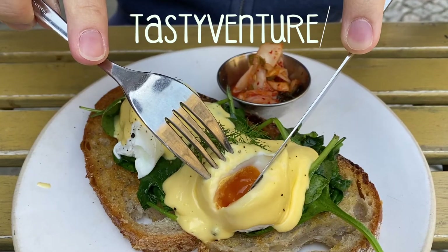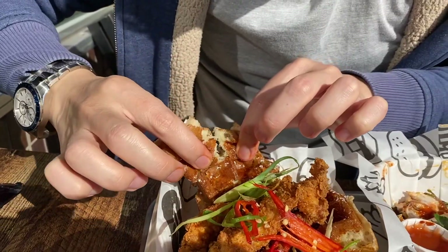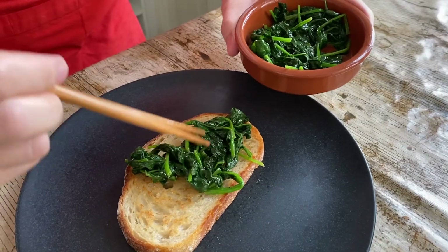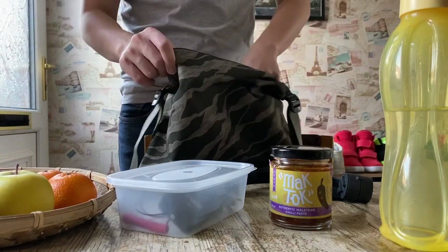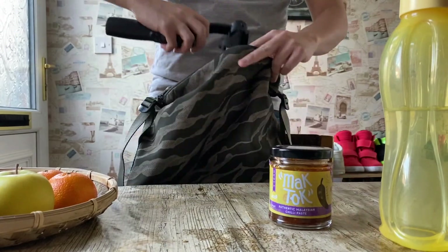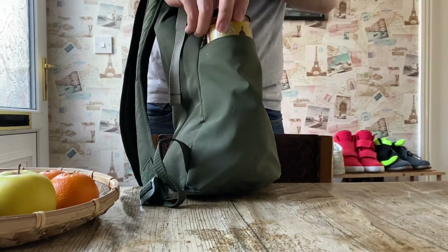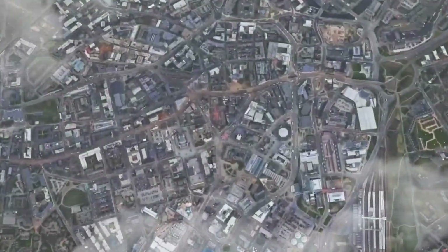Hi everyone, welcome to Tasty Ventures Season 2, where I'll travel to different places and show you the food I enjoy. In every episode, I'll be recreating one of the dishes I've tasted from my travels. I'll be starting my journey from the steel city, Sheffield.